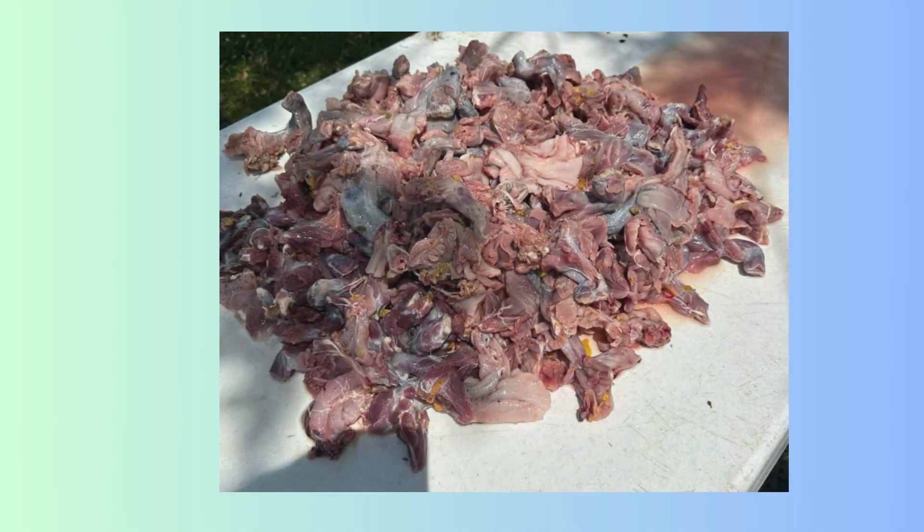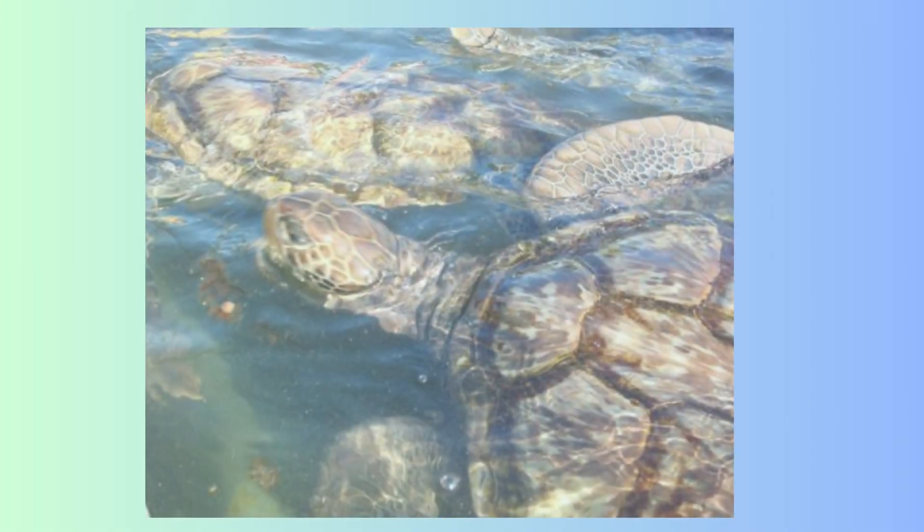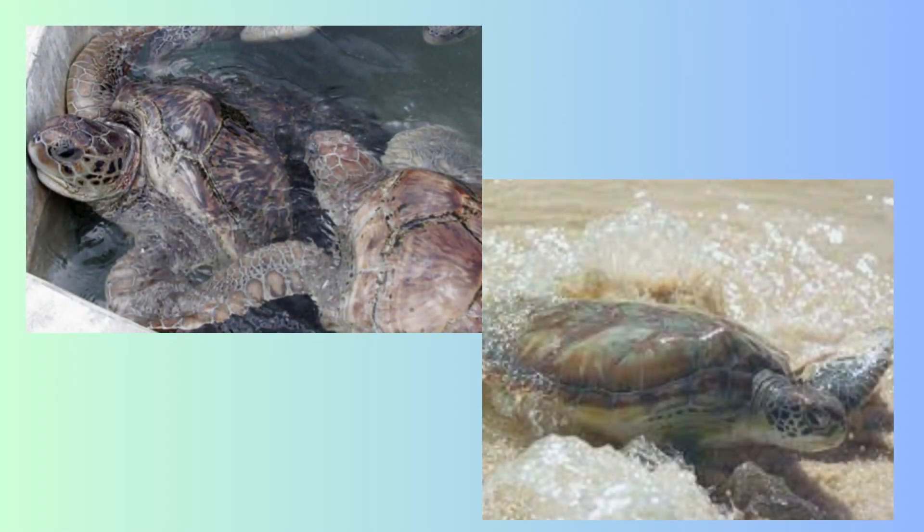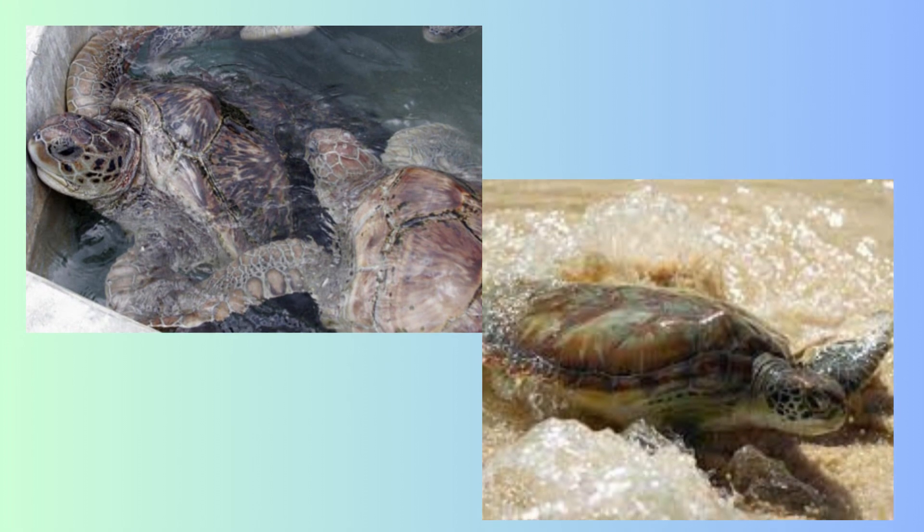All turtle meat on the Cayman Islands comes from the Cayman Islands Turtle Farm, where a certain amount is for retail consumption and the majority is for preservation and released back into the wild.